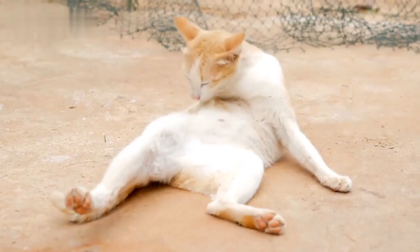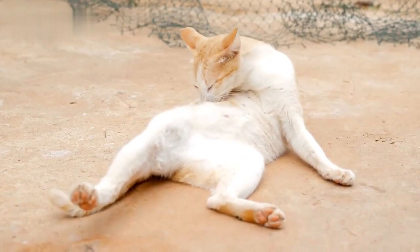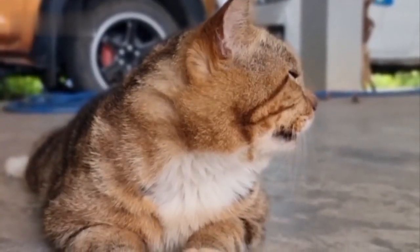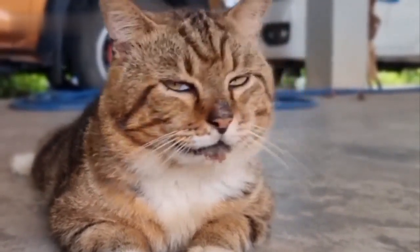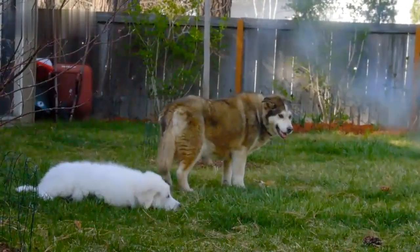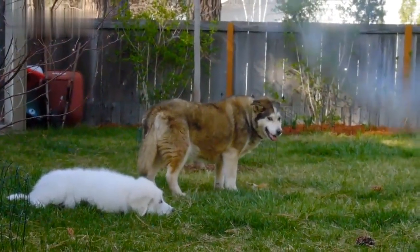The Thai cat is also generally healthier, with a longer lifespan. Although both cats are affectionate, the Thai cat tends to be friendlier to everyone and quicker to warm up to strangers. Let's dive in to learn more about the differences between these two breeds.